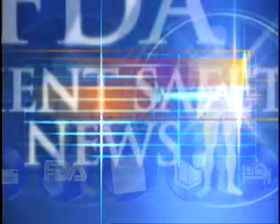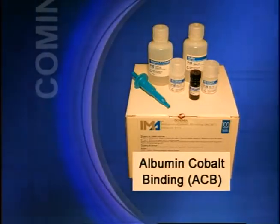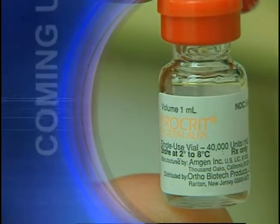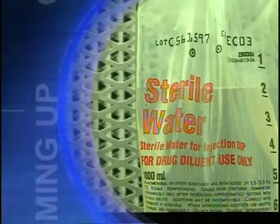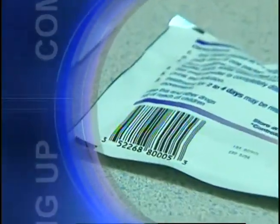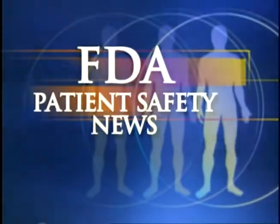This is FDA Patient Safety News. In this edition: a new test to help rule out heart attacks, new warnings on counterfeit Procrit, the dangers of IV infusions of free water, and an FDA proposal to require barcodes on drugs. These stories and more on this edition of FDA Patient Safety News.